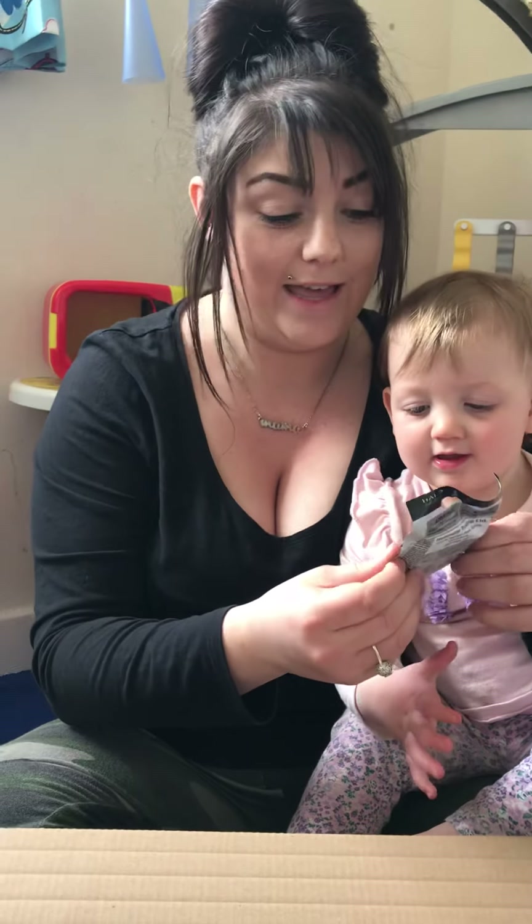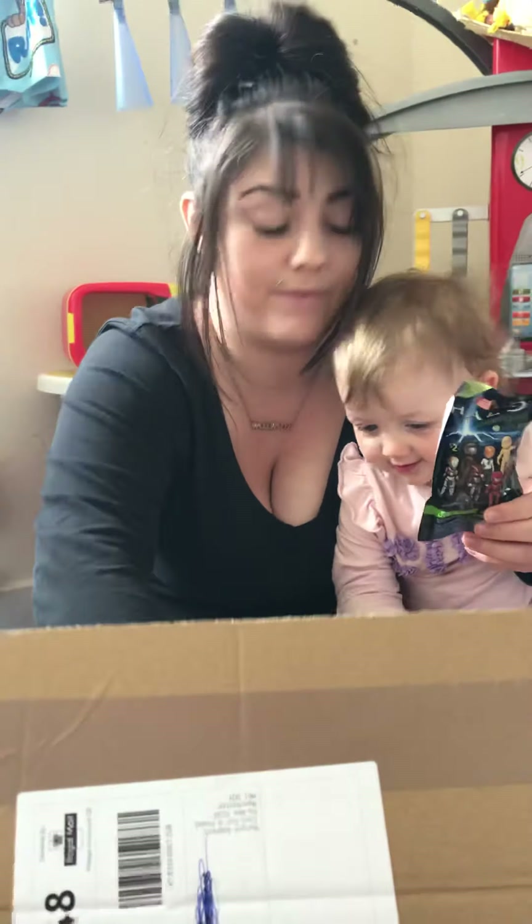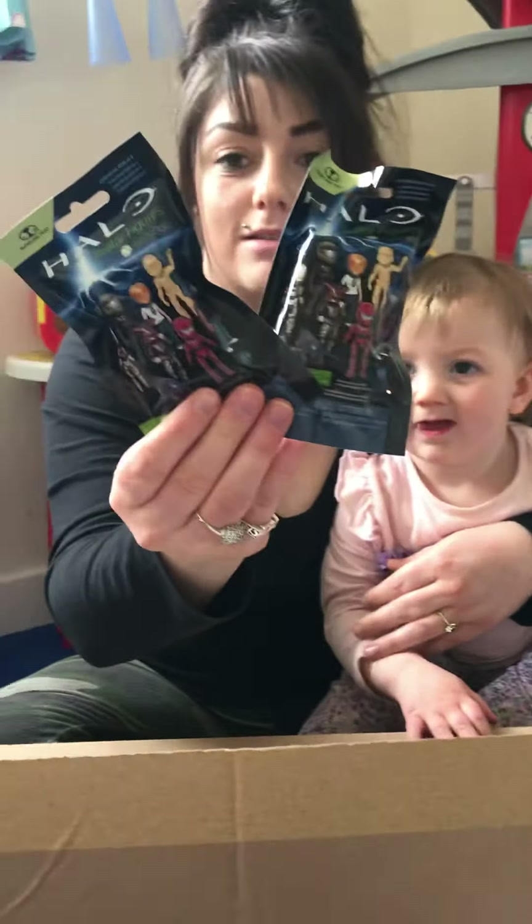This one's for my fiancé who loves Halo, so he has that. He also has another one of those — two Halo unboxing blind bags.